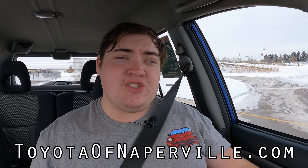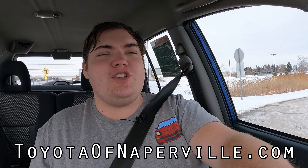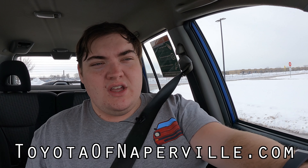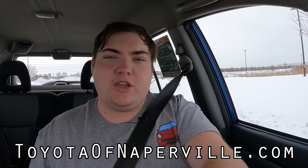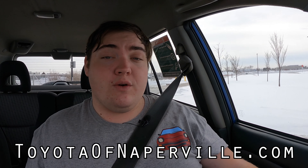I hope you guys enjoyed the video. Huge thank you to Toyota of Naperville for letting me take out their 2005 Toyota RAV4 — one of their used vehicles. They have hundreds of used cars on the lot at all times, so go check them out if you're looking for a RAV4 new or used, or something else entirely. Don't forget to rate and comment on the video, and subscribe if you really liked it. Take care, guys.